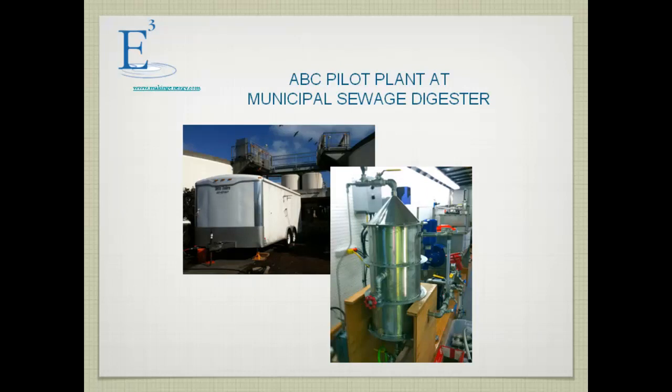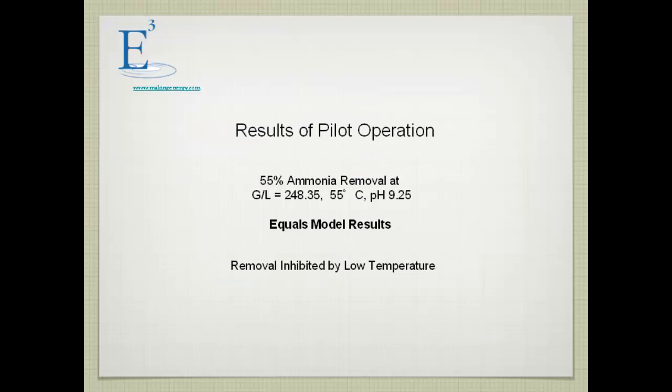This is the pilot plant at the City of Tacoma wastewater treatment plant. We took their digestate from their belt filter presses and also their biogas. The biogas went into the trailer on the right side and exited the left side — you can see one of our sample bottles hanging from the exit point. The results were 55% ammonia removal, a gas-liquid flow rate of about 250, and a pH of 9.25.